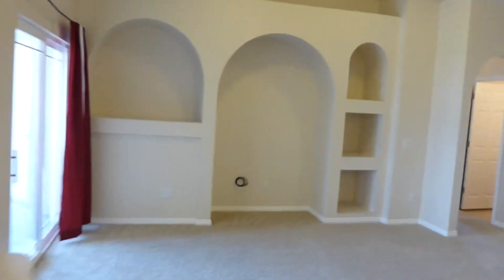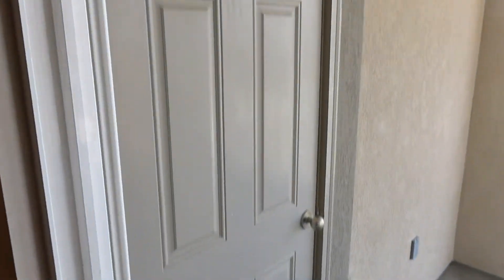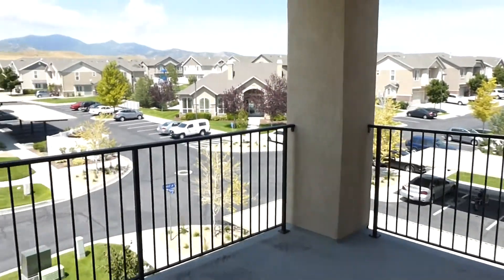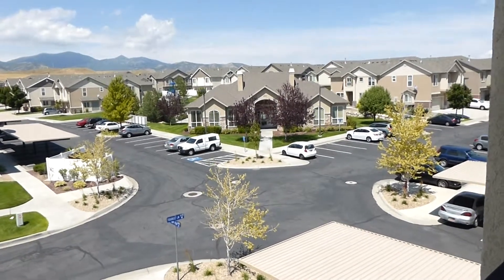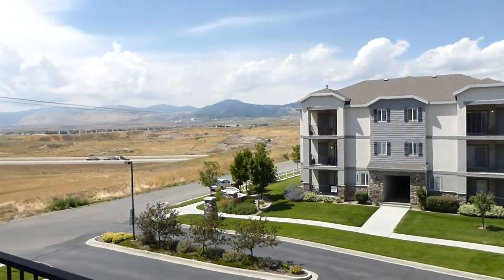Right off the living area is this great balcony view. And you've actually got two storage closets out here on the balcony as well. There's a little closer shot of the clubhouse straight away, but you can see the mountains — great mountain views out here.